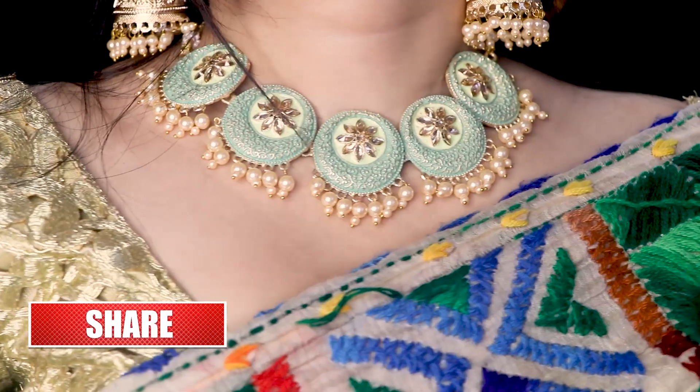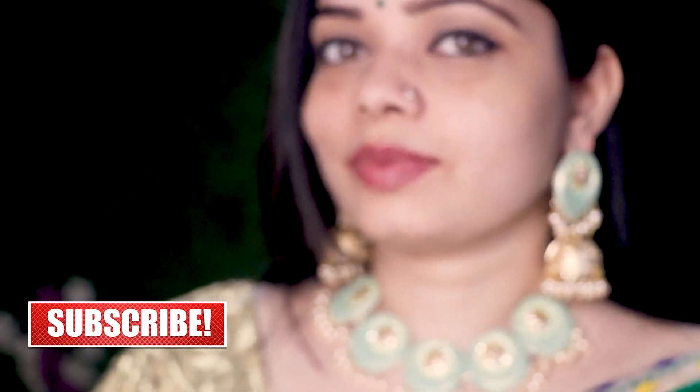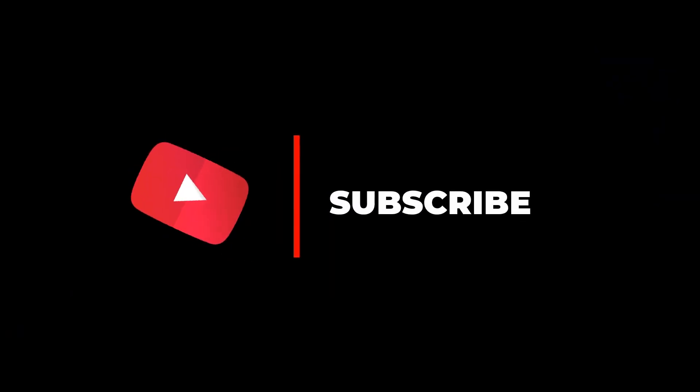So yes, this was my overall jewelry haul. I hope you liked this video — if so, please comment down below and let me know which one is your favorite. Do subscribe to my channel. I'm signing off with this video. Take care, bye! We'll meet on my next video, bye bye.